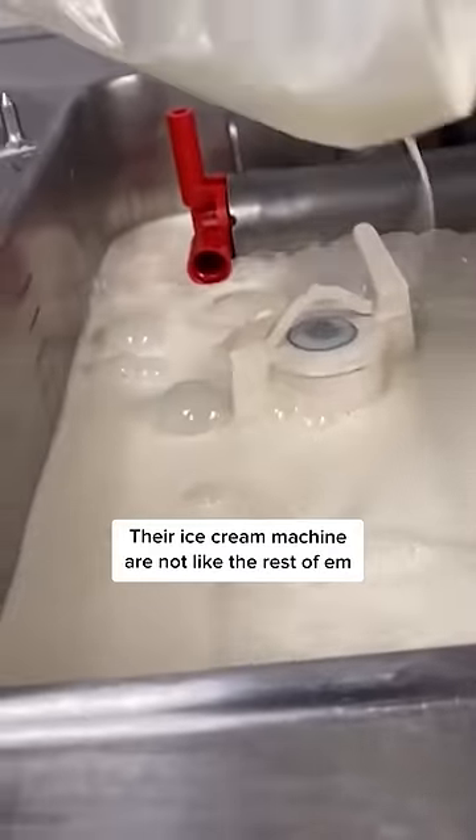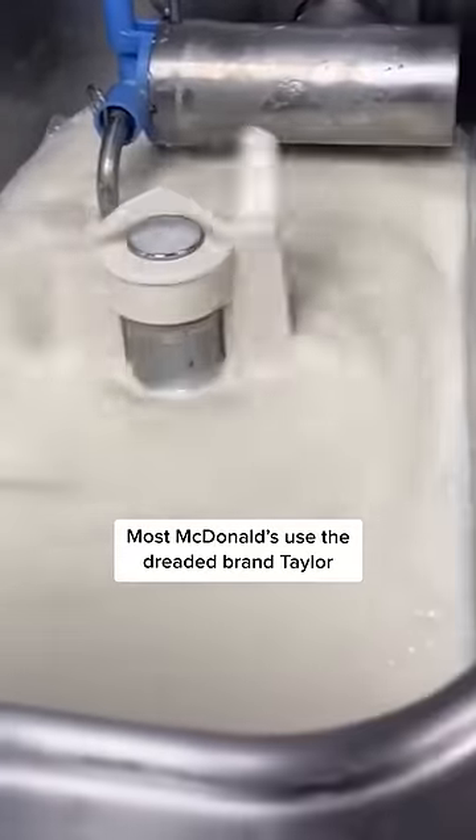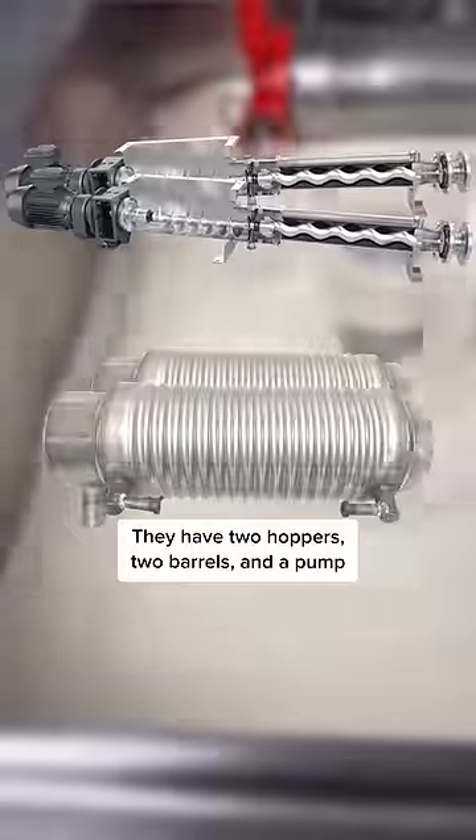Their ice cream machines are not like the rest of them. Most McDonald's use the dreaded brand Taylor. They have two hoppers, two barrels, and a pump.